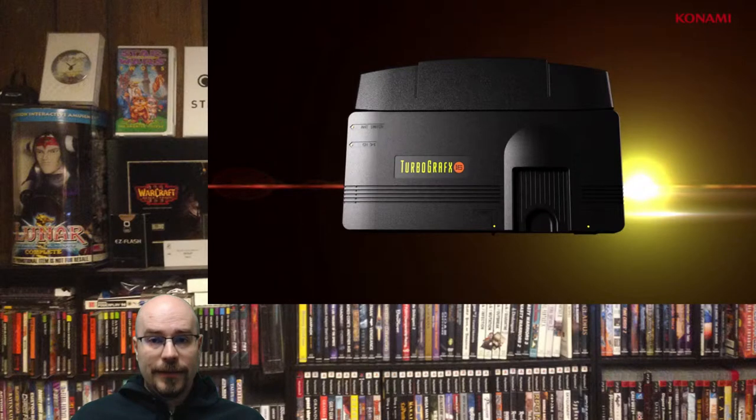This has a very special place in my heart, which is why I'm taking the time to do this reaction video. People were confused about why Konami has this and nobody else — it's because Konami actually bought Hudson Soft. They own pretty much all of TurboGrafx-16, all of Hudson Soft, and they're able to do with it what they want.